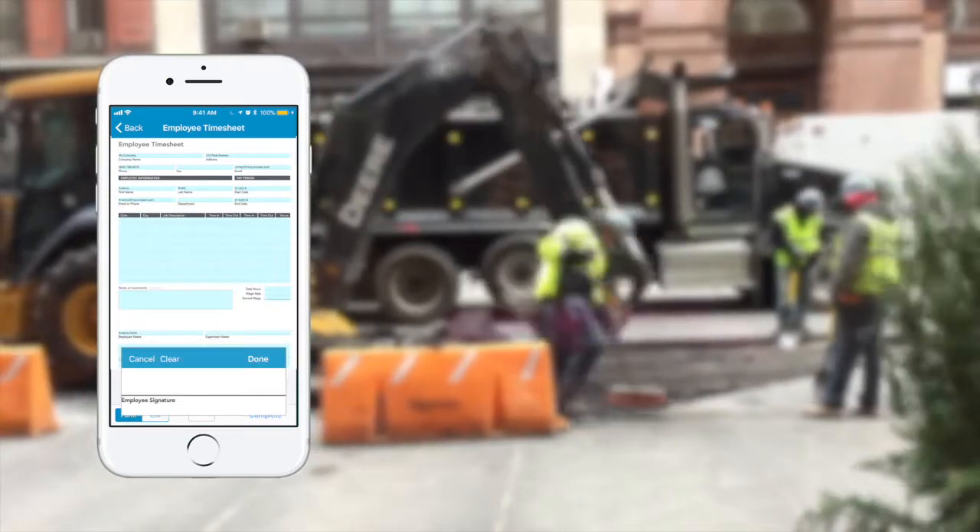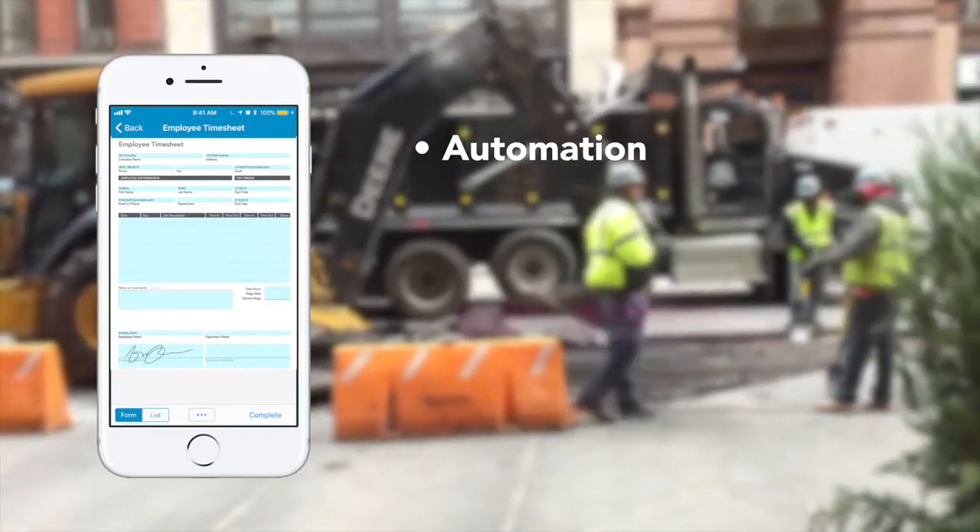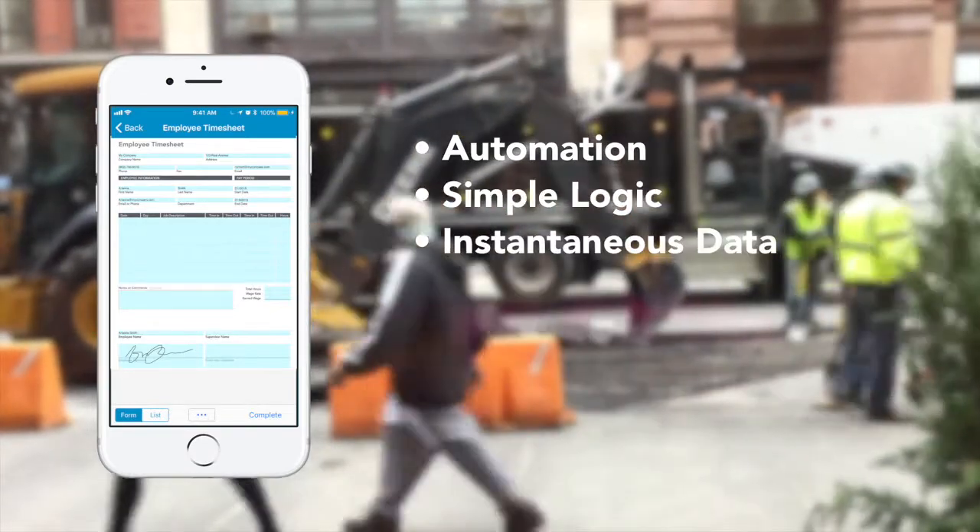GoForms Smart Mobile Forms do the legwork for you, streamlining data collection via automation, simple yet powerful logic, and instantaneous data.